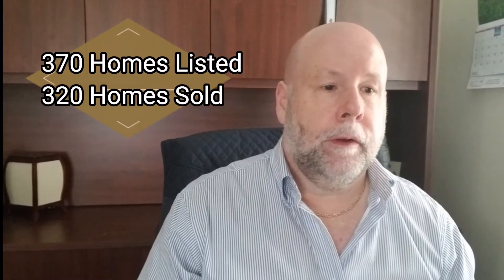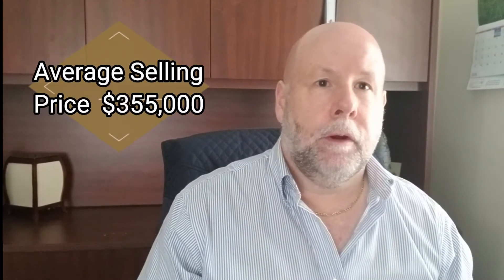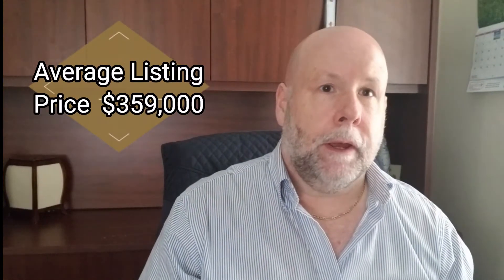Last month we saw 370 homes listed for sale and 320 homes sold. The average selling price was $355,000 and the average listing price was just shy of $359,000.